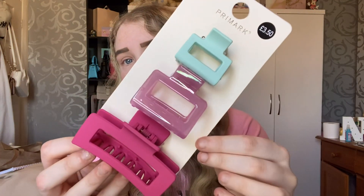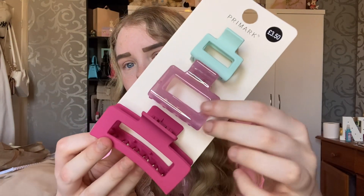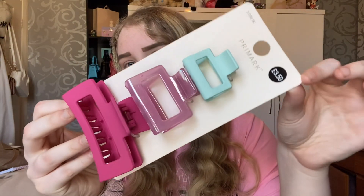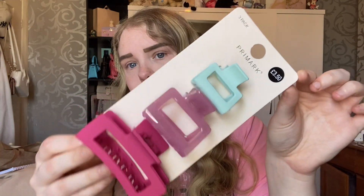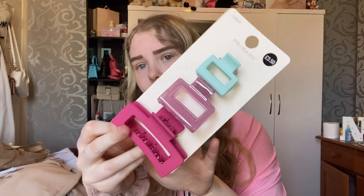Next up, I picked up some claw clips and these were three pounds fifty. I got this little blue one, this pearly pink one, and then this bigger pink claw clip. I thought these would be really nice for the summer — I just really loved these, so I got some new claw clips.